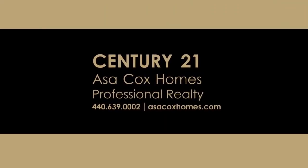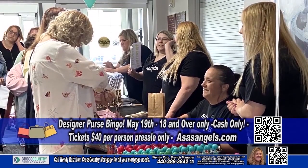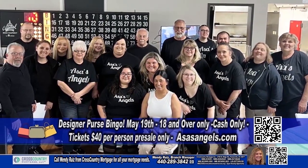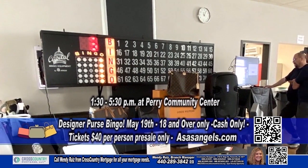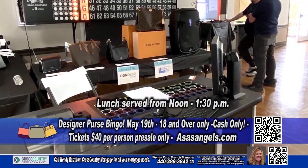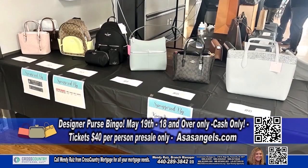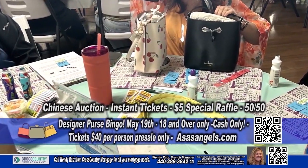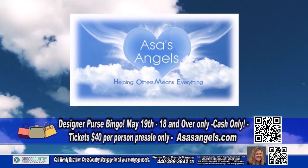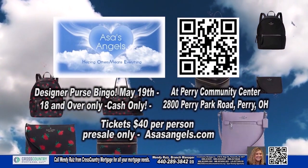Century 21 Asa Cox Homes — changing one life at a time. Join Asa's Angels for an unforgettable afternoon of Designer Purse Bingo, a charitable organization dedicated to assisting local children in need. This exciting event will take place on Sunday, May 19th from 1:30 to 5:30 p.m. Your ticket includes a delectable lunch and 10 games of bingo. You'll have the chance to bid on 40 exceptional auction baskets, including 20 designer purses. Purchase your tickets today and join us for an unforgettable afternoon.